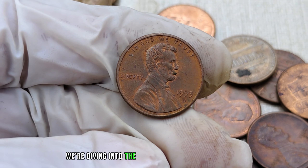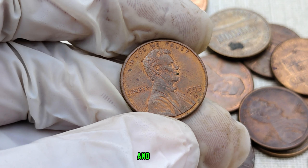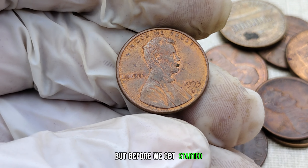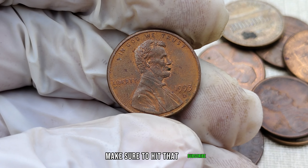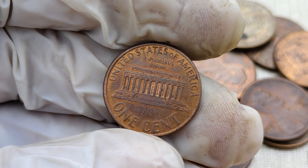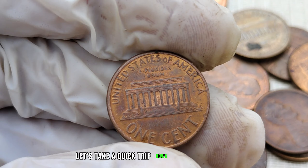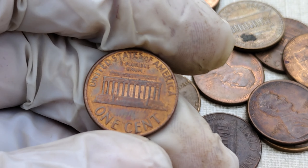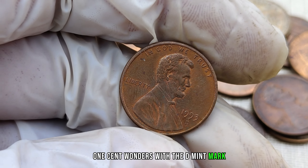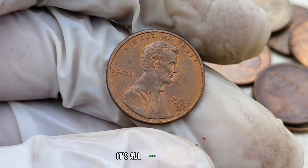We're diving into the fascinating world of numismatics as we explore the 1993 D-Mint Mark Lincoln cent — and you won't believe the potential value lurking in your coin collection. If you're new here, make sure to hit that subscribe button and ring the notification bell. Let's get right into it. The 90s was an iconic era, and the U.S. Mint was producing these one-cent wonders with the D-Mint Mark. But what makes the 1993 D-Penny so special? It's all about the details.